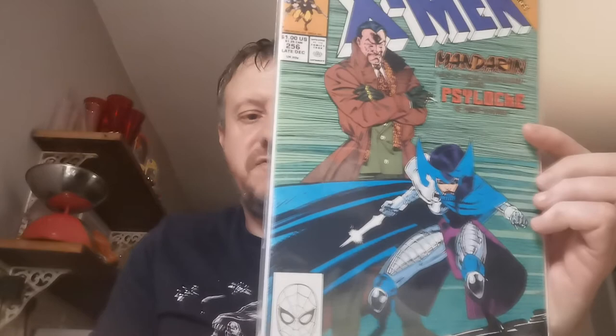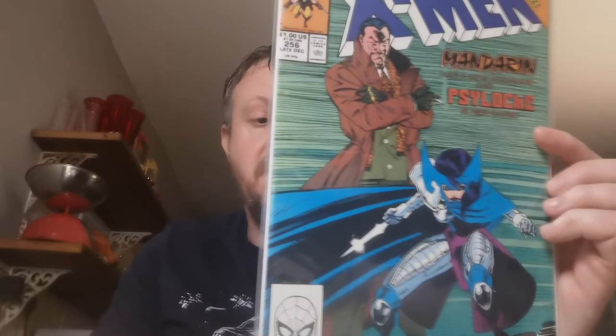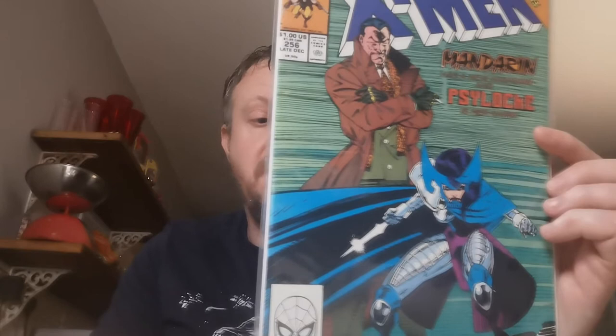Up next, Issue 256. This is the first appearance of Psylocke as she appears Japanese. The truth about Psylocke's transformation from British-born mutant to Japanese-born telepath would not be told until X-Men Volume 2, Issues 20 to 24. It's also the first appearance of Kwannon, who later becomes Revanche. A quid for that off the legend Tony.